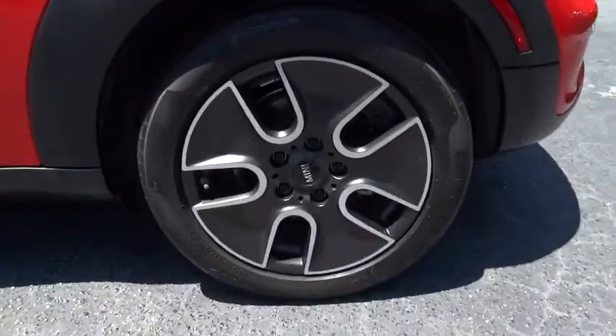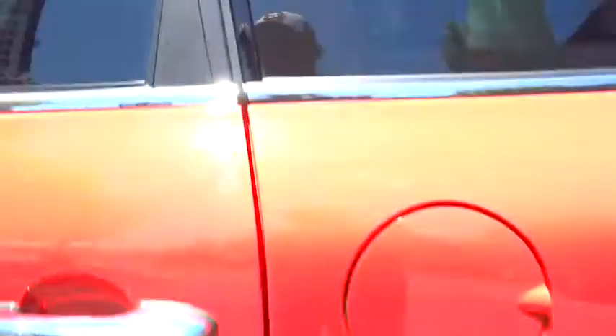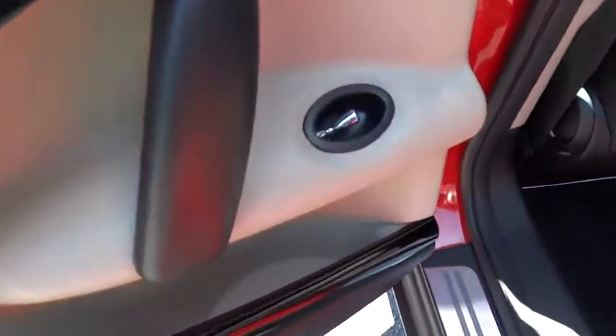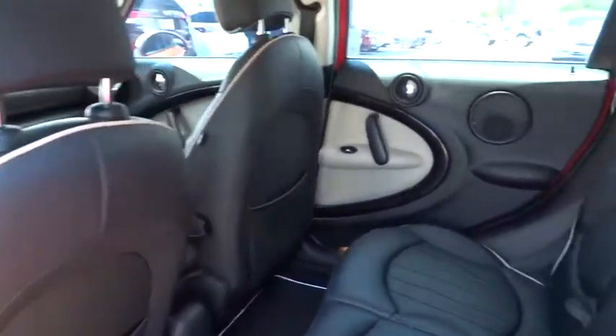AM/FM stereo radio, rear defrost, FWD, CD player, bucket seats, MP3 player. This vehicle is Carfax certified, one owner, and qualifies for the Carfax buyback guarantee. If you like it online, you'll love it in your driveway — take it for a spin today.